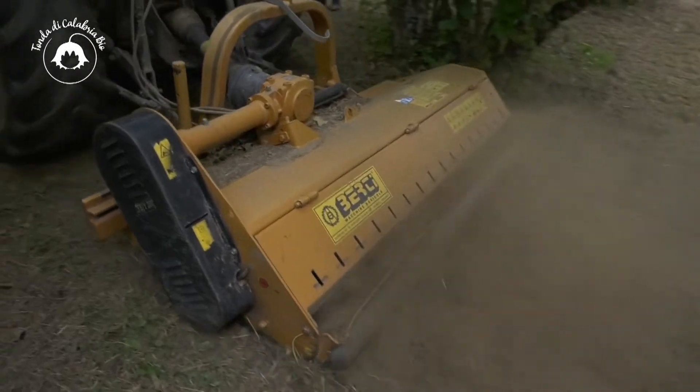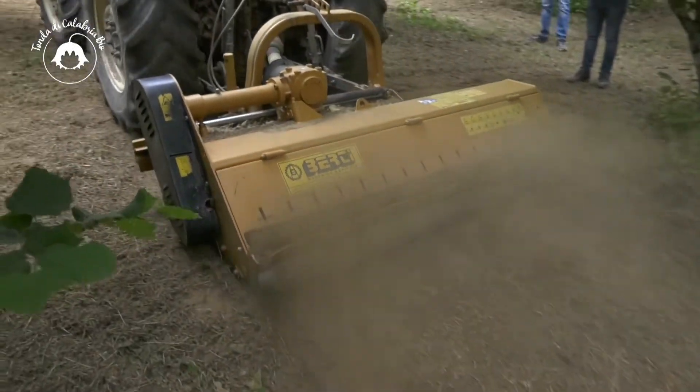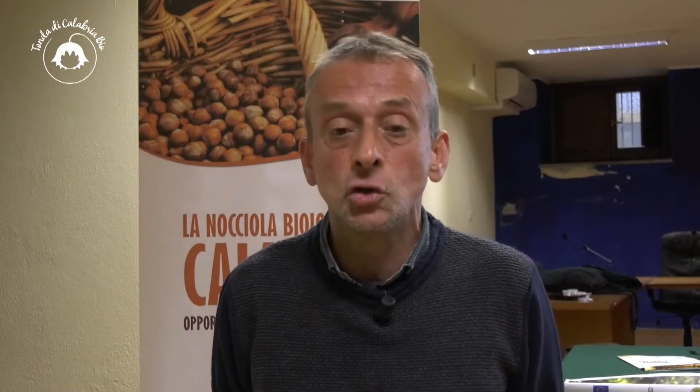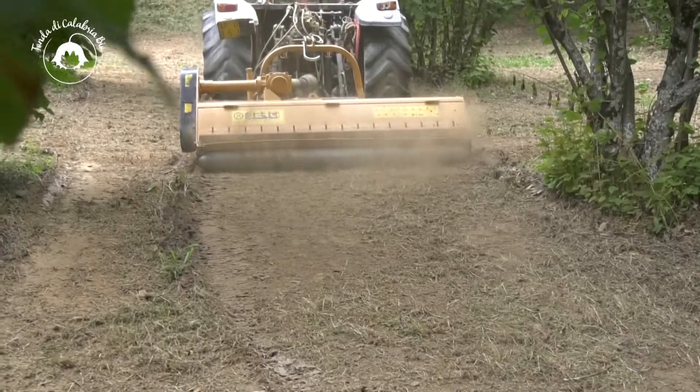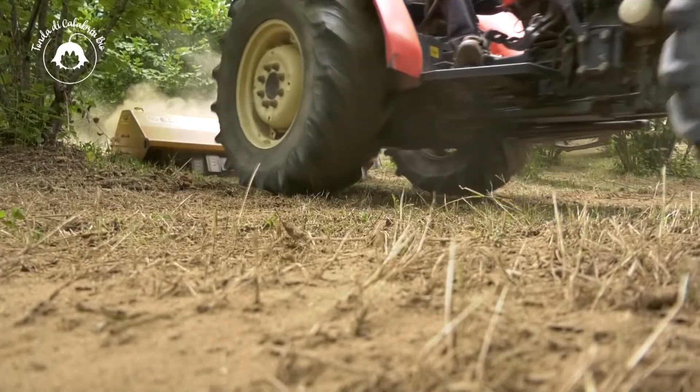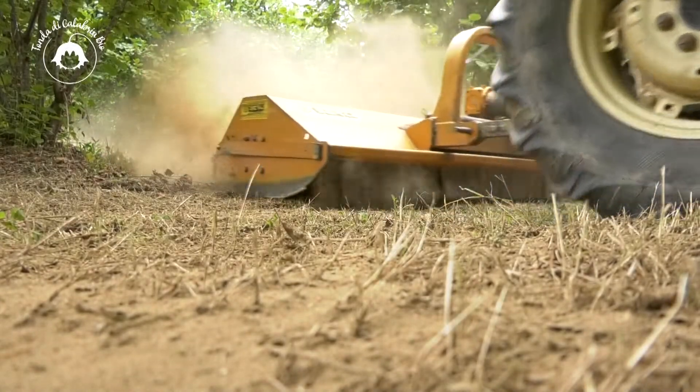Già nel mese di maggio puliamo i noccioleti quando ancora l'erba è verde, quindi non diamo la possibilità agli incendi di svilupparsi. Questo lavoro lo facciamo almeno due o tre volte all'anno, dipende dalle stagioni e dalle piogge. Quindi nei noccioleti e nei dintorni, grazie a questo lavoro, non abbiamo avuto problemi, per fortuna.